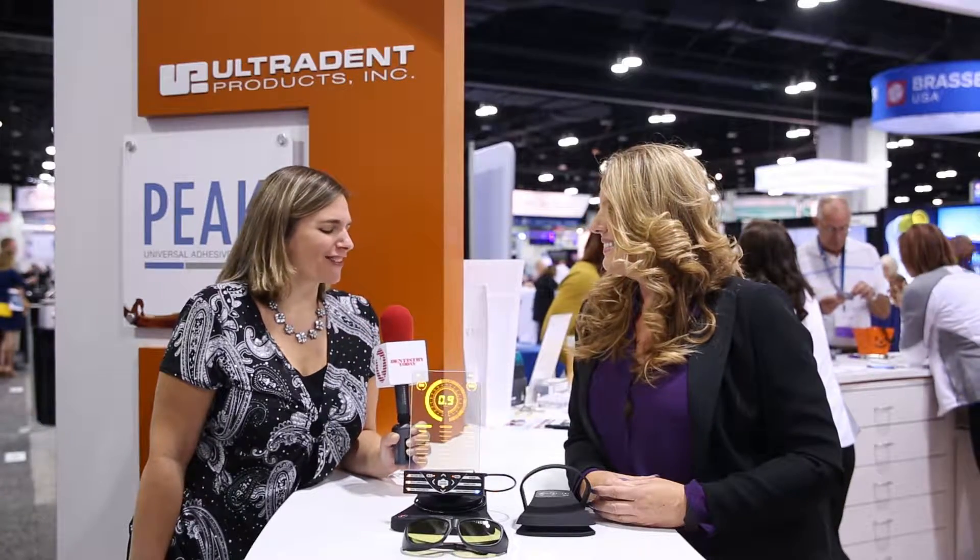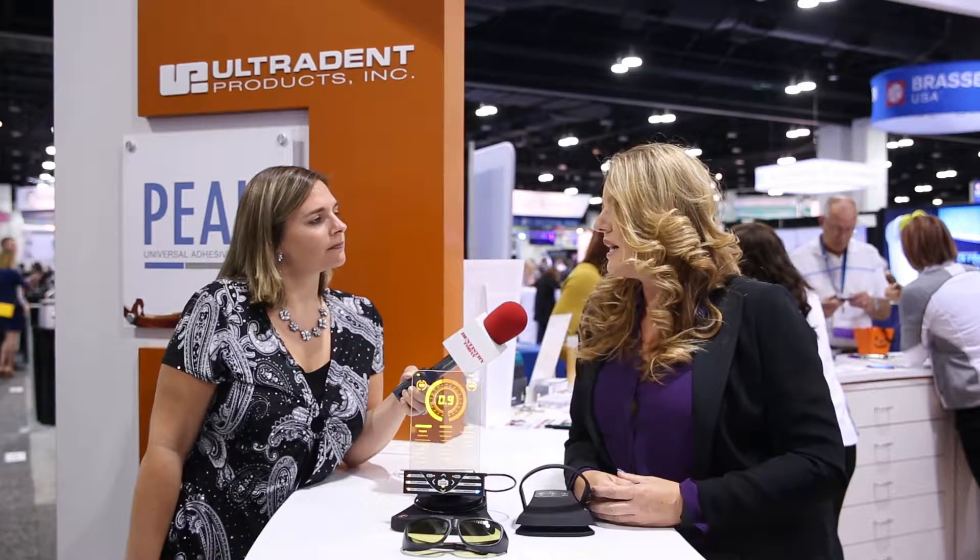Thank you so much for taking the time to talk to us today. Where can people go for more information, whether they can or can't make it to the meeting? You can always look on our website — the Ultradent website. There's a toll-free number there. If they call Ultradent and don't know who their Ultradent representative is, we'll be happy to get them in touch and set up an in-office demo. Thank you for watching, and thank you, Samantha.